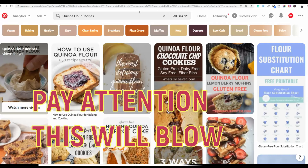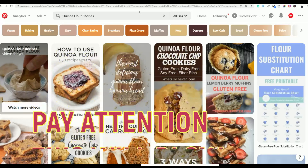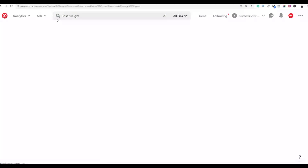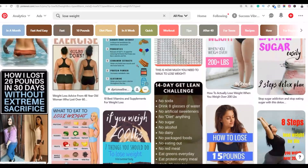With these two Pinterest methods, you are not going to create any pins. All you need is a Pinterest account — you don't need to create any images or upload any videos. If you go to Pinterest and type for example 'lose weight', I'll show you examples of other affiliates already using this method.